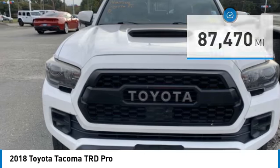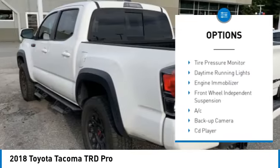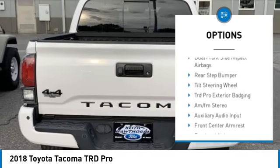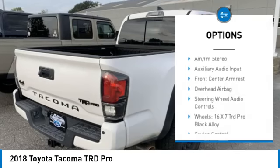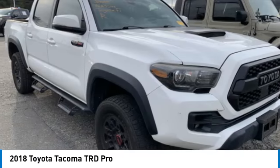Here are some of this vehicle's great options: four-wheel drive, sliding rear window, rear step bumper, tow hitch, brake assist, stability control, tire pressure monitor, daytime running lights, engine immobilizer, and front wheel independent suspension.